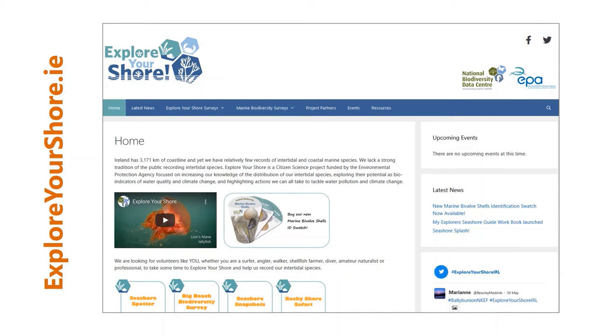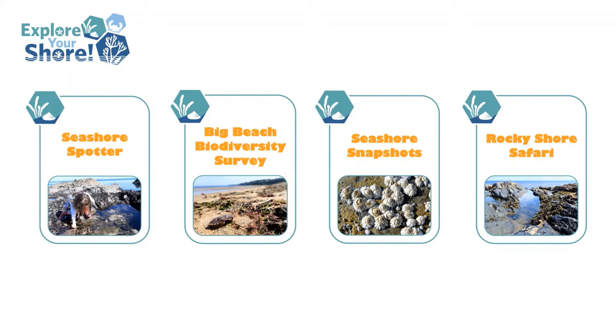We encourage you to visit our website at www.exploreyourshore.ie where you'll find all the information and resources you need to get involved in recording intertidal marine biodiversity. We have four surveys, each aimed at a different species or habitat, and by selecting the survey that suits your needs best you'll be able to get involved quite quickly in marine biodiversity recording. All you need is a camera or a smartphone to take pictures of the species you find. Download the details of the individual surveys from our website and upload your data either through the National Biodiversity Data Centre app or through the individual project data forms available on the website.